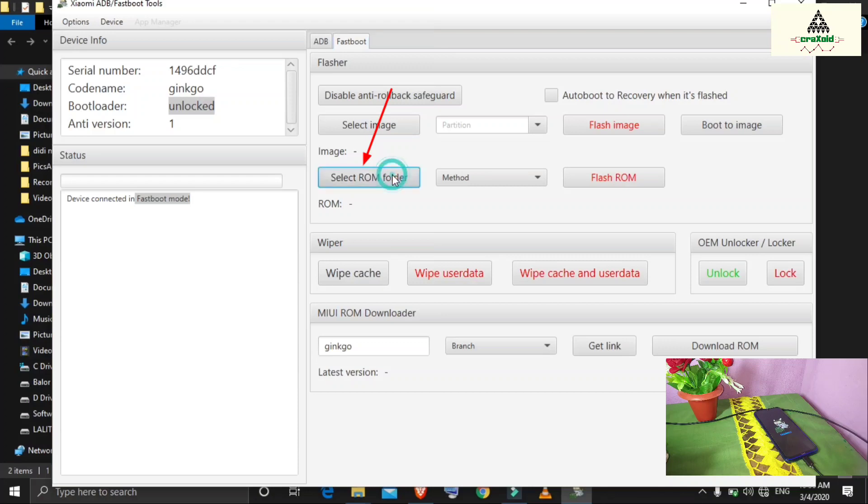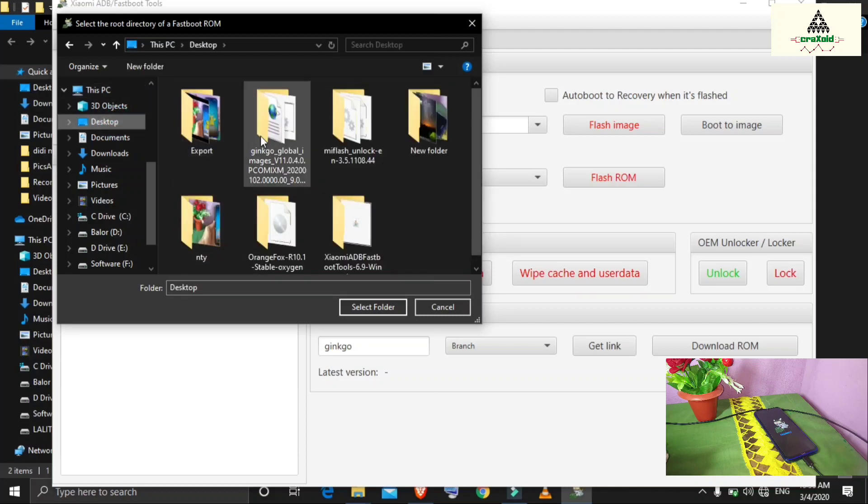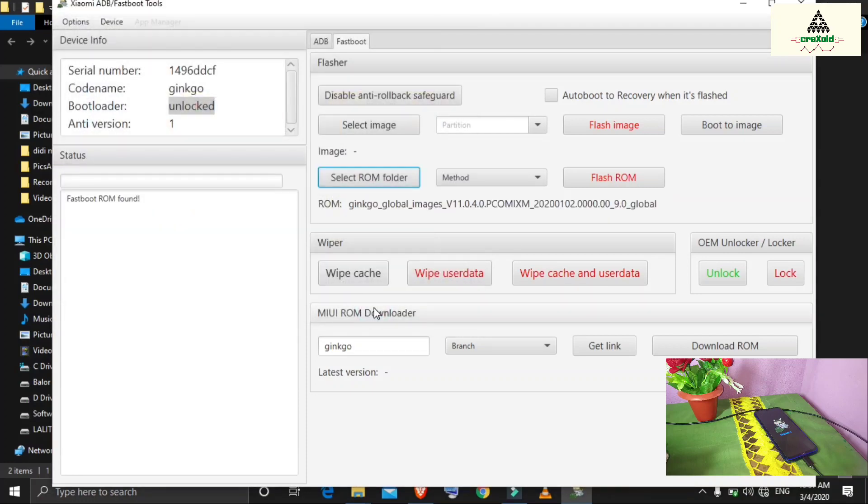To flash, click 'Select ROM Folder' and choose the fastboot ROM extracted folder — it's on the desktop. Click on it and then click 'Select Folder'. Now choose your flash method: 'Clean Install' will completely format your phone and install the ROM without locking the bootloader; 'Clean and Lock' does the same but also locks the bootloader; 'Update' is for updating the ROM. The best option is Clean Install, as it won't lock the bootloader.